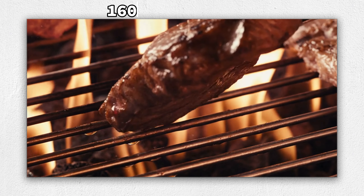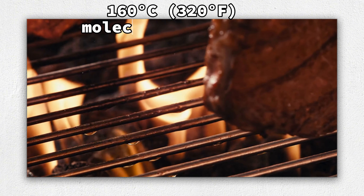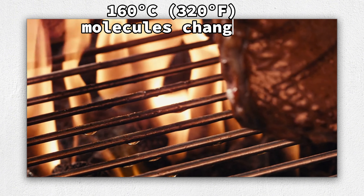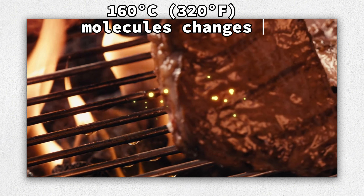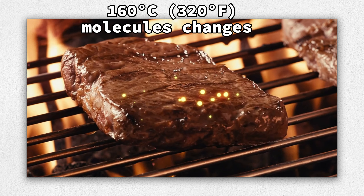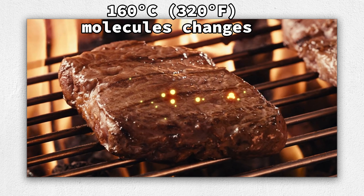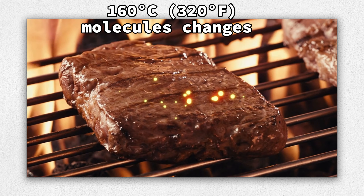At 160 degrees Celsius, 320 degrees Fahrenheit, as the temperature increases, molecular changes continue and more enticing new flavors and aromas are created. The flavor enhancement peaks at this point. There are now cascades of malty, nutty, meaty, and caramel-like flavors.